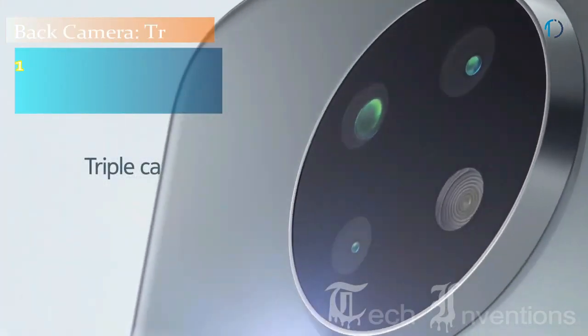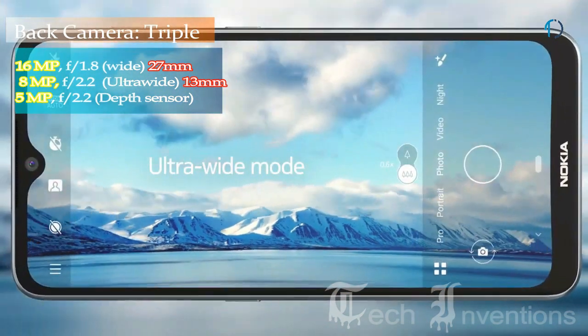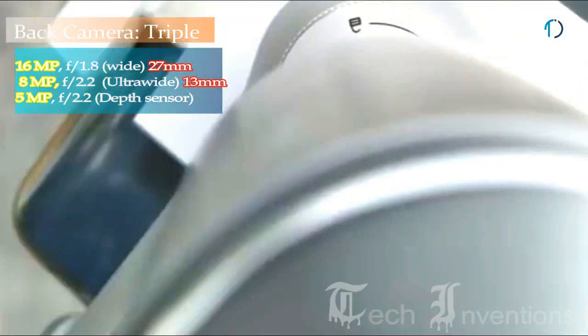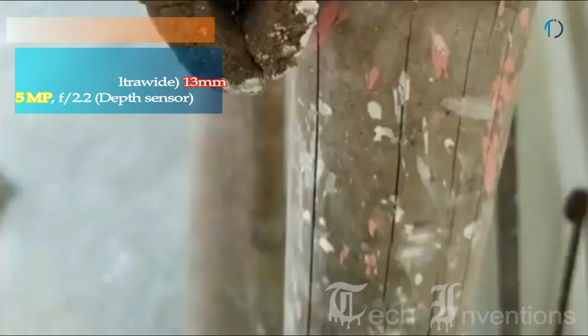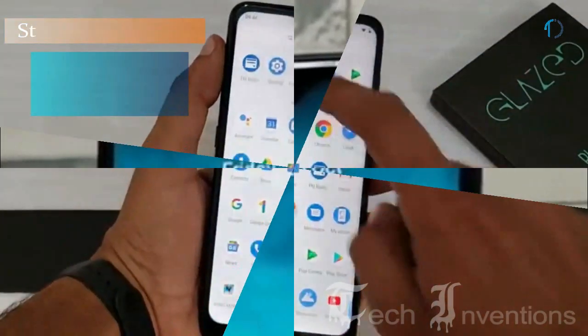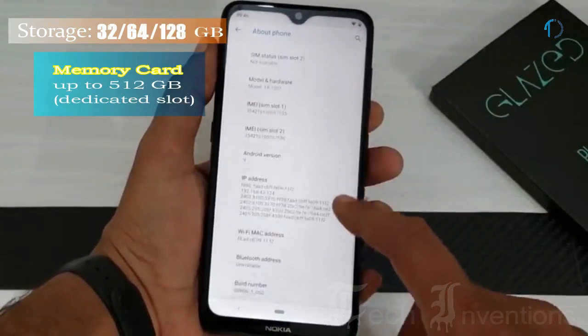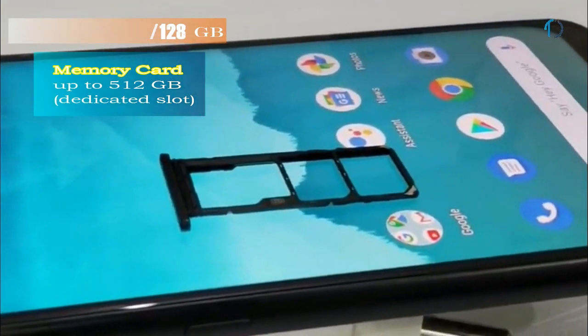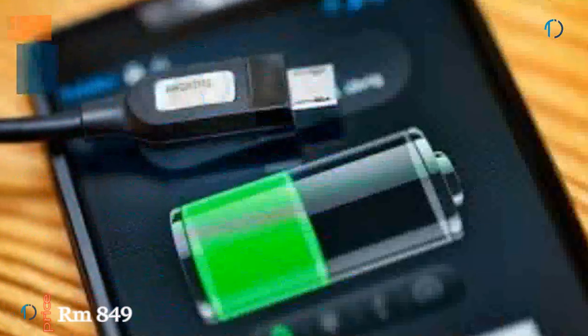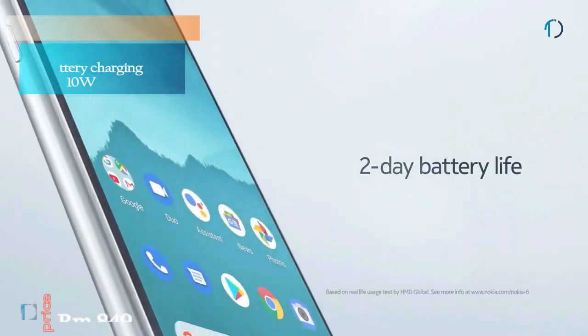The Nokia 6.2 has a triple camera setup on the back, including a 27mm wide 16MP main shooter with f/1.8 aperture, an 8MP ultrawide lens with f/2.2 aperture, and a 5MP depth sensor with f/2.4 aperture. On the front, it has an 8MP fixed-focus camera with f/2.0 aperture and HDR. It runs Android 9.0 Pie with 32, 64, and 128GB storage options, expandable up to 512GB via a dedicated SD card slot. The device is powered by a 3500mAh battery with 10W fast charging.